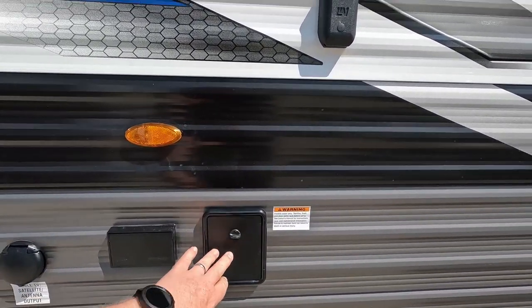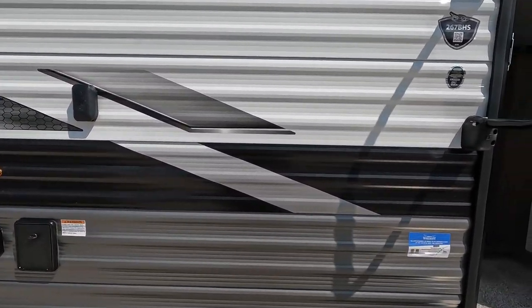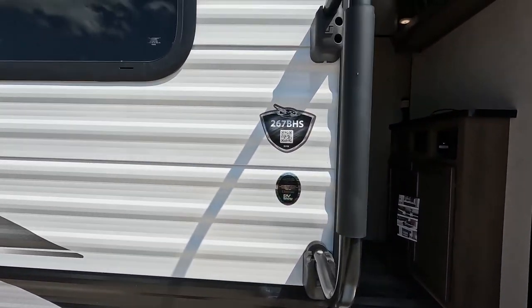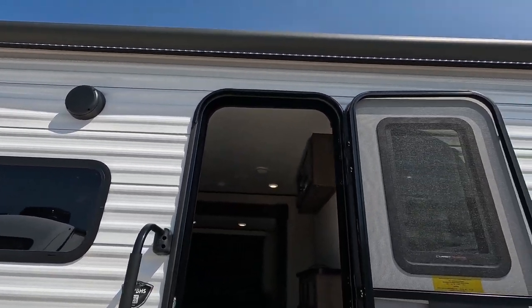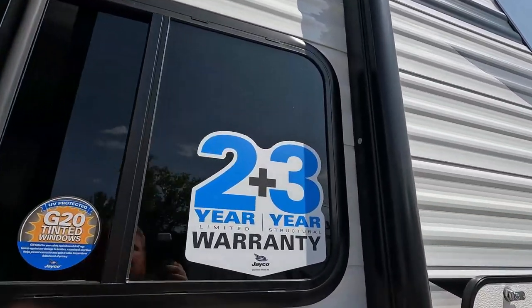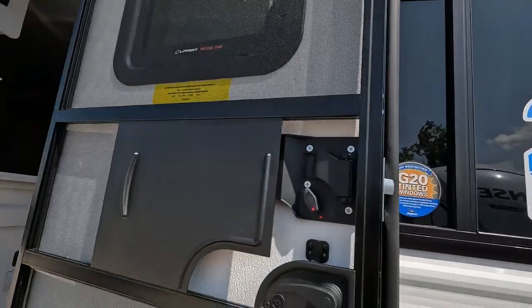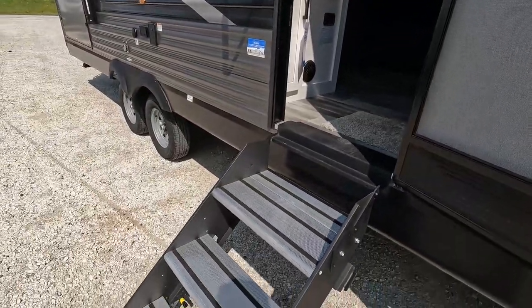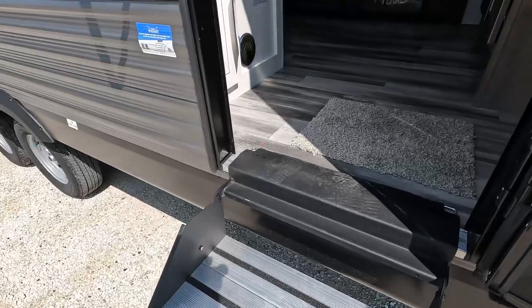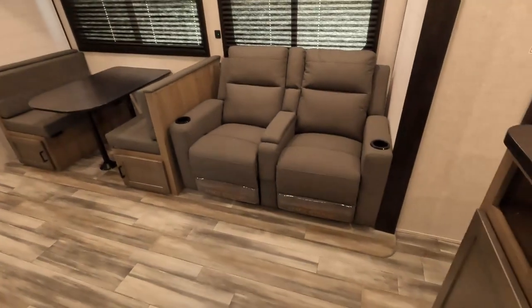Fresh water tank fill is there, exterior TV mount right there. The Jayco 267 BHS has an LED light strip under the awning, a two-plus-two-year limited warranty plus a three-year structural warranty. They do have tinted windows — very nice, as a lot of campers are losing that to save dollars. Nice full-width entry steps.